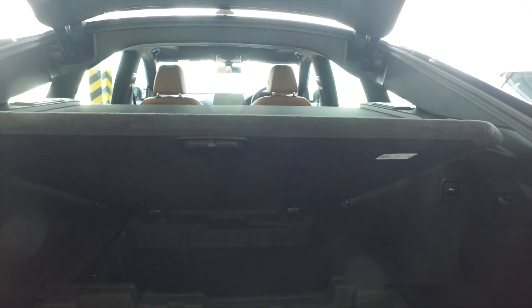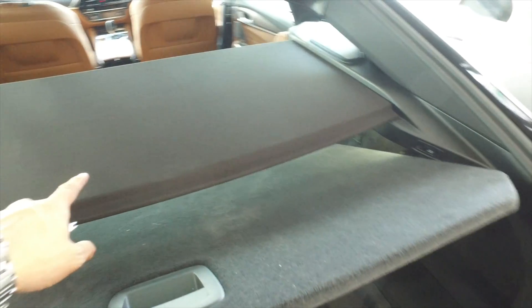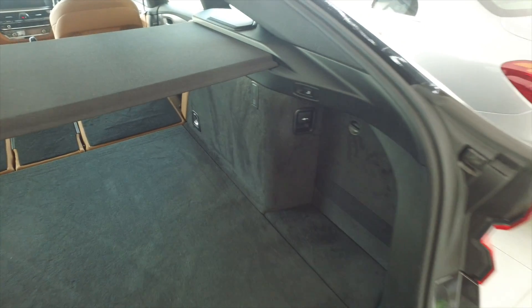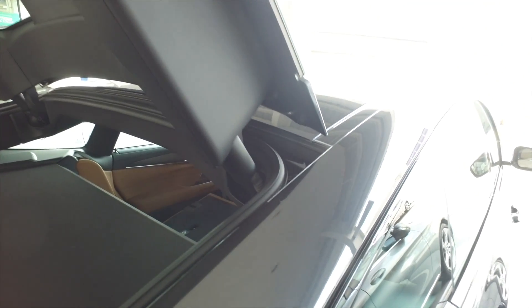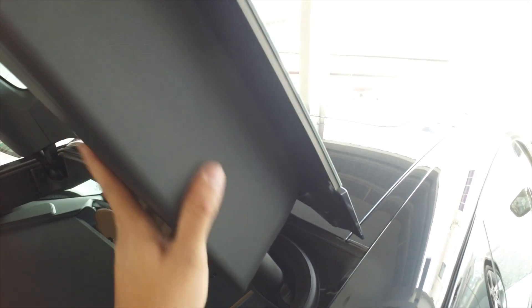You can put your valuables out of sight. There's an instruction panel here that teaches you how to store things. All these are really thick materials that contribute to the excellent soundproofing this car has. The power strut mechanism is hidden inside a really high-quality plastic enclosure that feels very good to the touch. The power struts operate very quietly — it's silent.